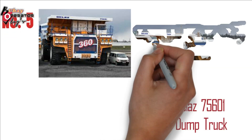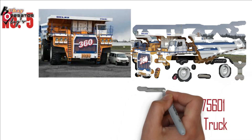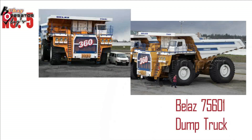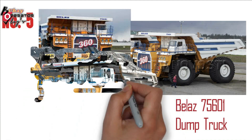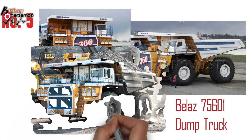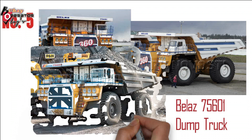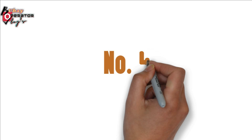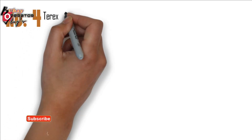BelAZ 75601 Dump Truck. Another entrant into the top 5 for BelAZ, the 75601 has a payload capacity of 396 tons. Specifically designed to carry loosened rock from deep open pit mining sites and under varying climatic conditions, it has a 20-cylinder, 4-stroke V-engine and can reach speeds of 64 km per hour.